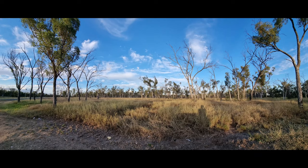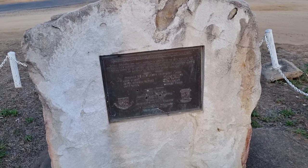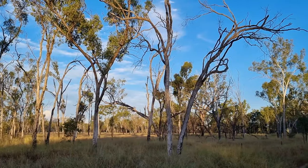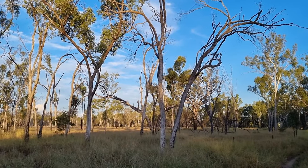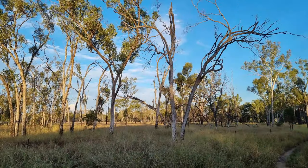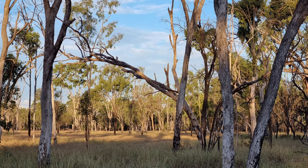This was my next rest area for the night. You should have seen the sunrise from here — I guess you'll have to watch the next episode. Thanks for watching, I'll see you tomorrow.